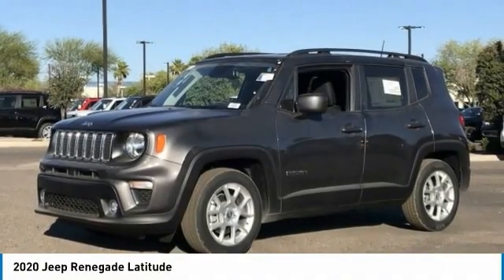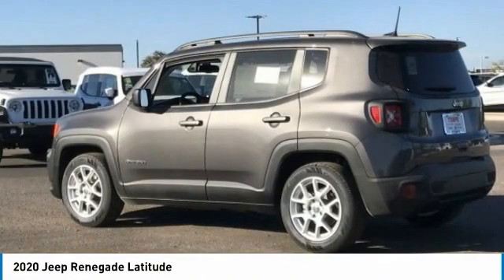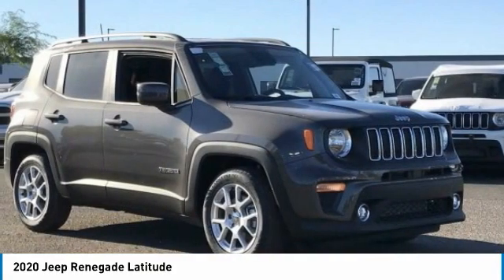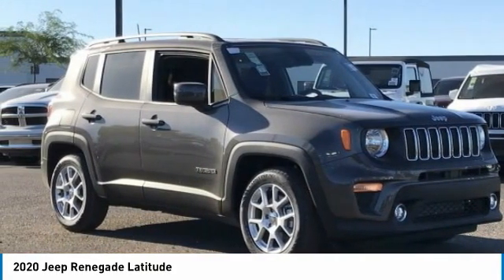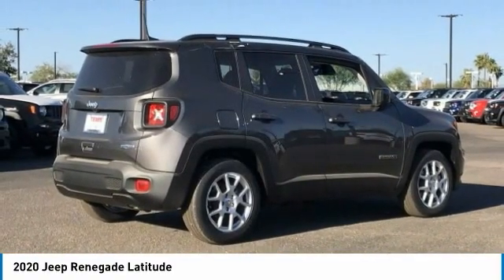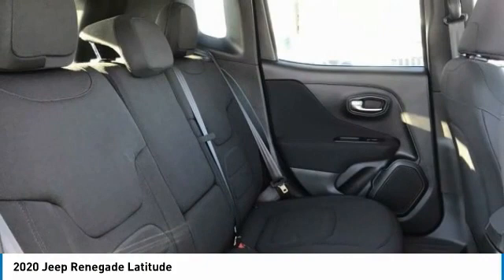Make a great choice today with the 2020 Jeep Renegade. The Jeep Renegade offers full-size capability built in a smaller SUV. The Jeep Renegade is an incredible combo of smart technology, cool colors, and innovative materials.